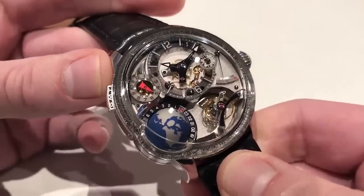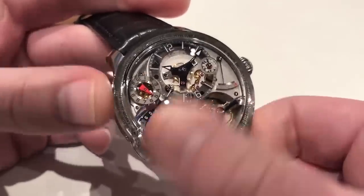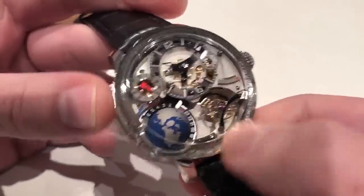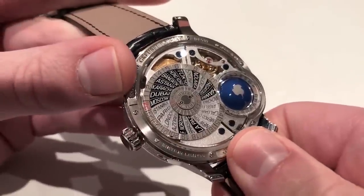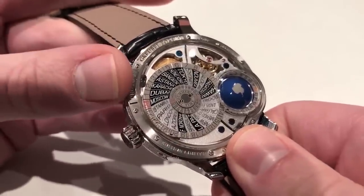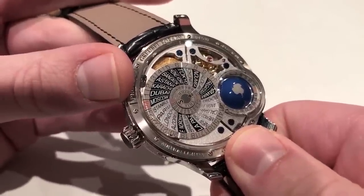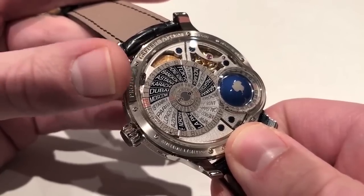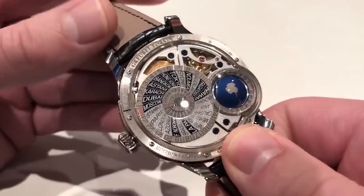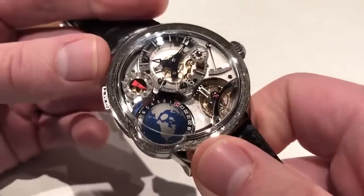Let's talk about the movement's topography. Twin mainspring barrels, manually wound. The watch beats at 21,600 vibrations per hour, and in a refinement that should be standard in the watch industry, it features a decoupling device inside one of the serially mounted mainspring barrels to prevent accidental overwinding — despite being a manually wound piece.